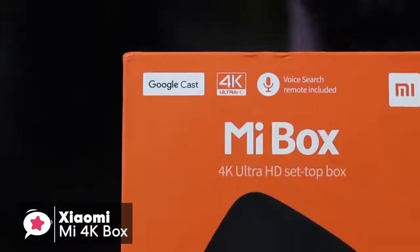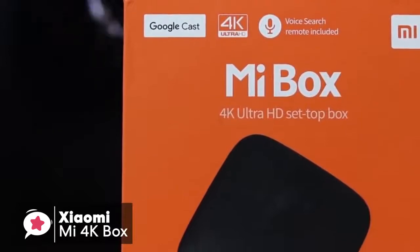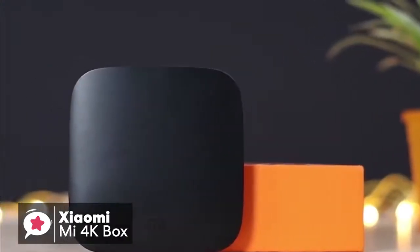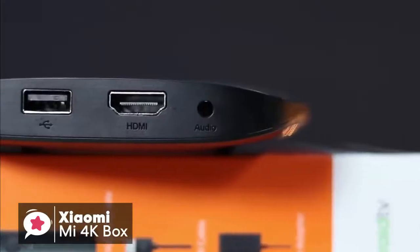To conclude, if you're looking for an Android-based streaming TV box and don't want to spend too much, the Xiaomi Mi 4K box is a solid budget device to go for, and one we would suggest checking out.